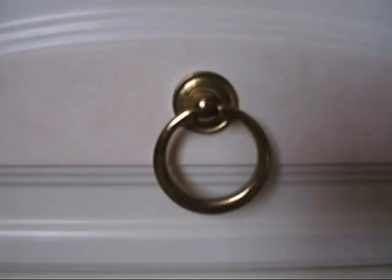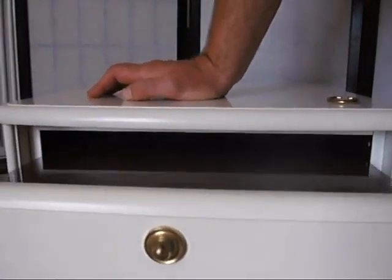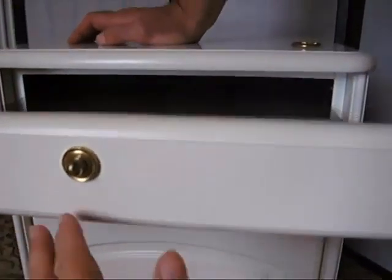Lovely little drop handles. Sadly, the drop handle on the top drawer has broken. We've still got the bit — you're welcome to the bit. But you can pull it open by this one, and you can get a replacement for it.